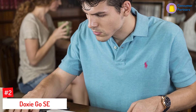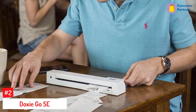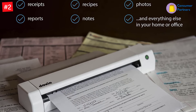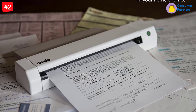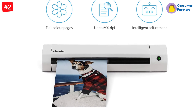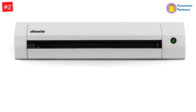Number 2: Doxy Go SE. One of the fastest portable scanners on the market, it can scan a single page in as little as 5.5 seconds. And despite its small size at 1.8 x 10.7 x 1.3 inches, the single-sheet-fed scanner can handle documents up to 8.5 x 72 inches, as well as ID cards and receipts. Use the included software to easily scan, view, and save your documents. You can even combine multiple pages of scans into one file with its automatic feeding mode. Compatible with Windows and Mac computers, the USB-powered scanner can also scan to cloud services including Dropbox and Google Drive.